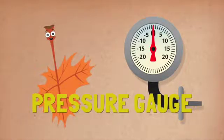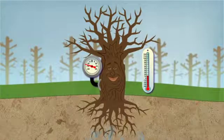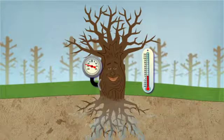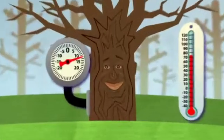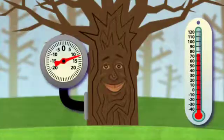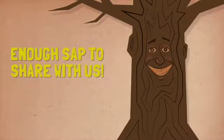When the pressure gauge dial points below zero, there is a vacuum or suction pulling water into the tree, like when you breathe in. When the dial points above zero, there is positive pressure pushing sap out of any hole in the tree, like when you breathe out. A healthy maple tree produces surplus sap — more food than it needs — enough sap to share with us.